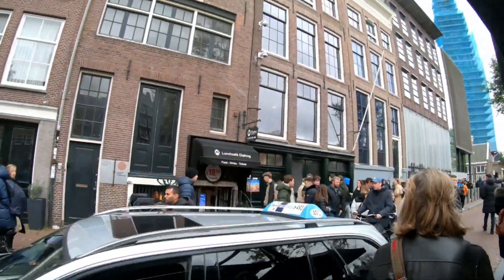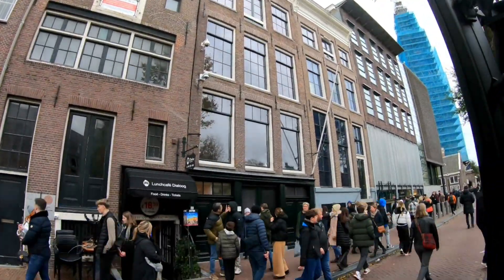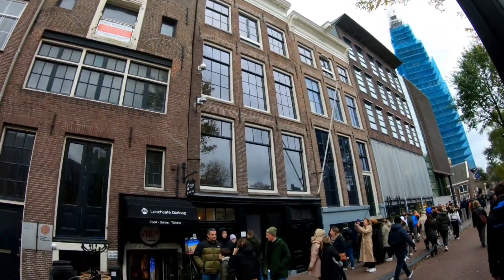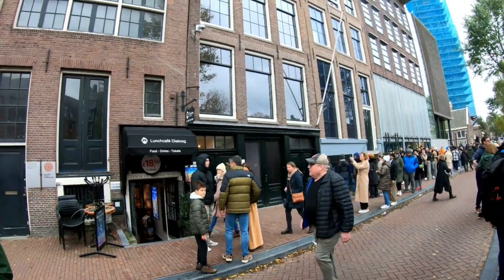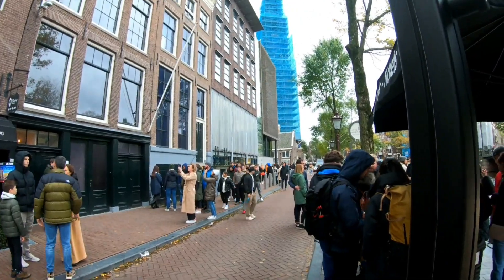Here we are at Anne Frank's house. Very unassuming, isn't it? Not quite what you'd expect — you didn't see a flashing light saying anything. Poor souls. And there's a museum around the corner there.